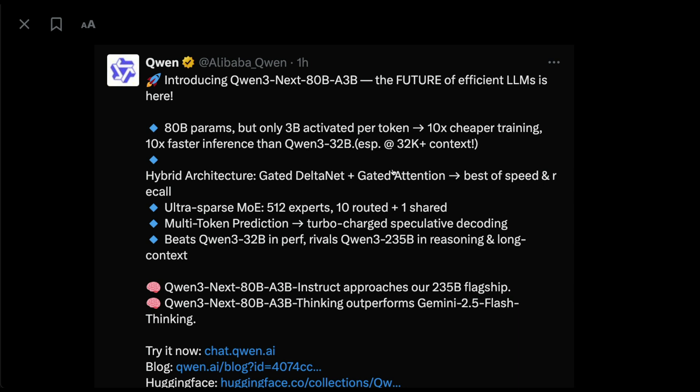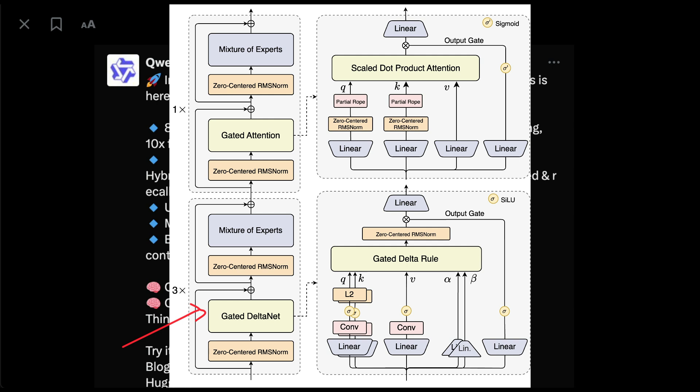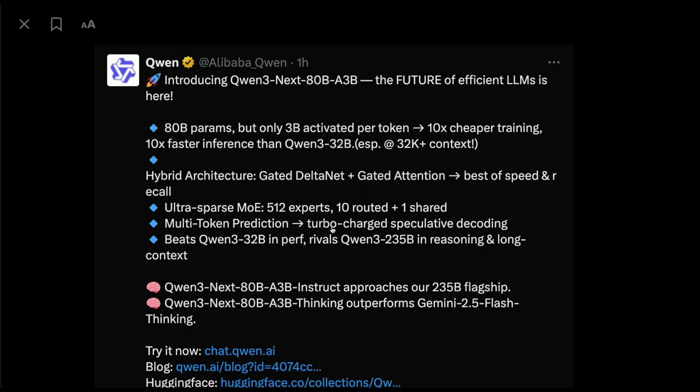Why are we calling this the future of efficient LLMs? Primarily because the model is an 80 billion parameter model — it's an MoE, mixture of experts model. In fact it's an ultra-sparse MoE: there are 512 experts total, with 10 routed experts plus one shared expert. There are 80 billion parameters overall but only 3 billion parameters are activated per token. The model also comes with a hybrid architecture called gated delta net plus gated attention, giving the best of speed and recall, as well as multi-token prediction speculative decoding for faster inference.